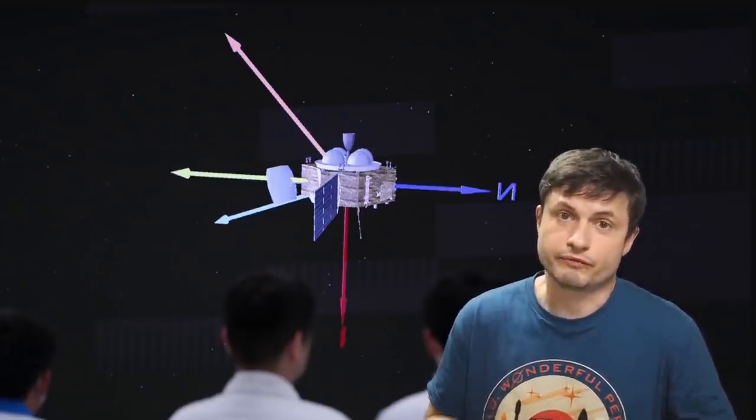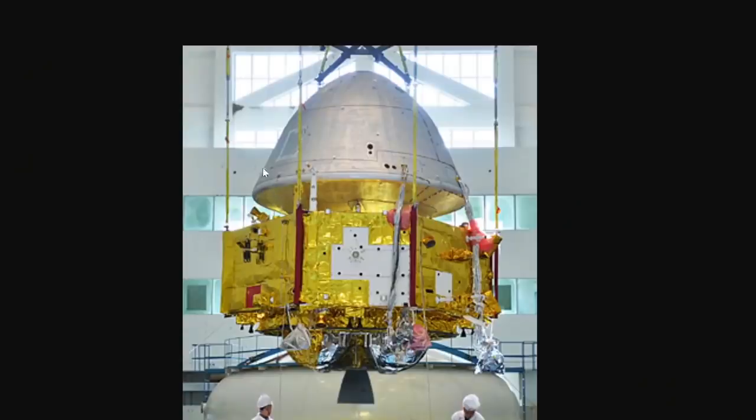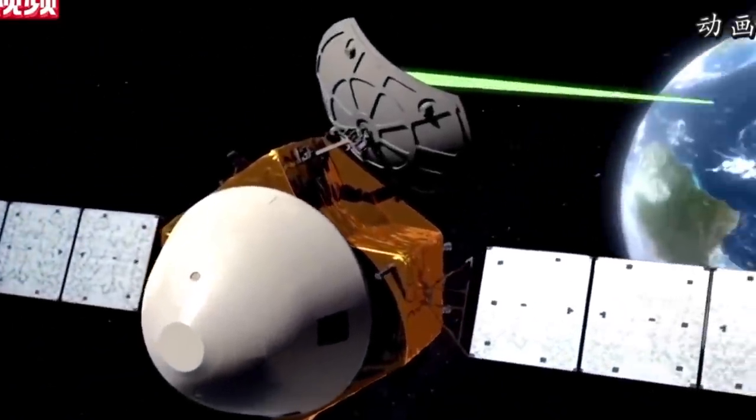Now we finally have those pictures, because it obviously took a while to transmit them. First of all, these right here show us the actual separation of the lander from the orbiter itself. This comes in two different versions — unfortunately not super high quality — showing us when the orbiter separated from the lander, or essentially when the upper part separated from the bottom part that is still orbiting Mars right now. And here's kind of what they look like together after the solar panels are extended.